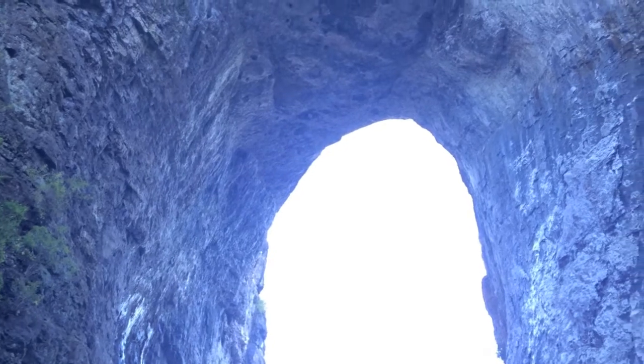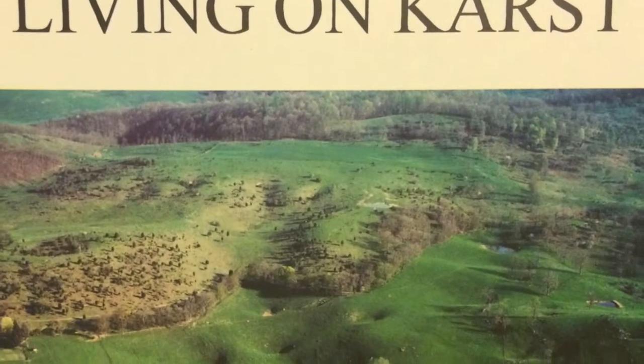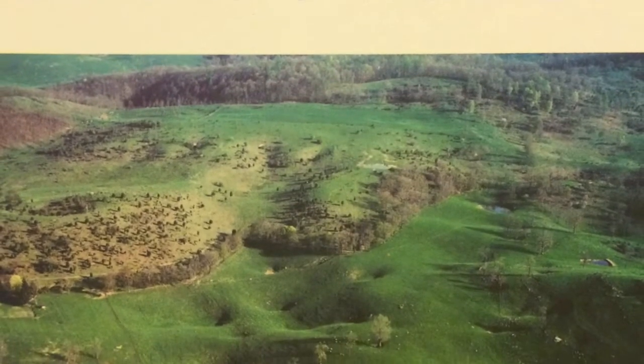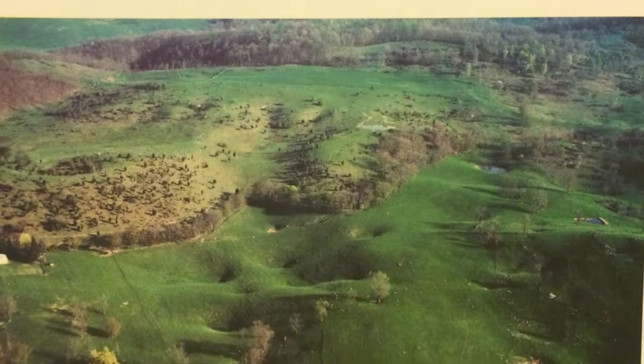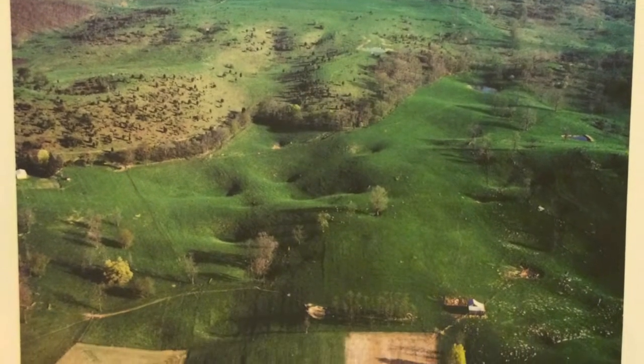The Natural Bridge was formed through this process of slowly dissolving limestone. Landscapes with caves, sinkholes, springs, and sinking streams are known as karst, as shown in this image of a typical karst landscape.